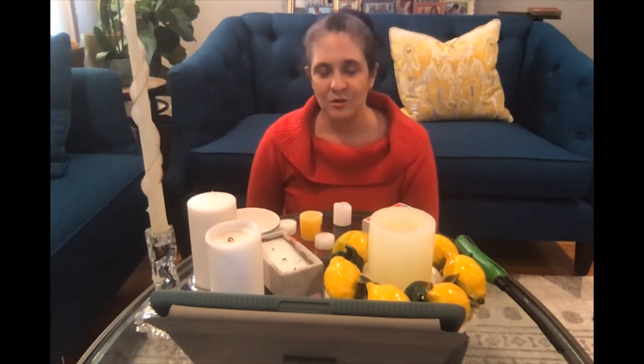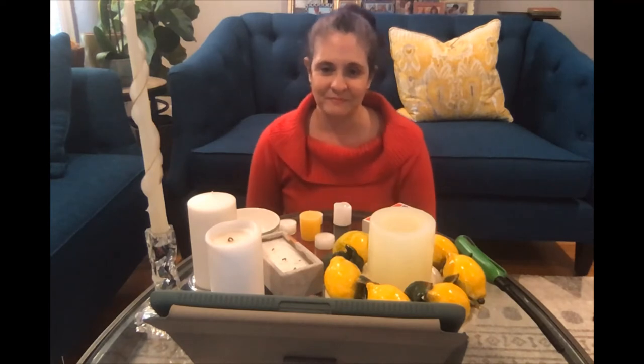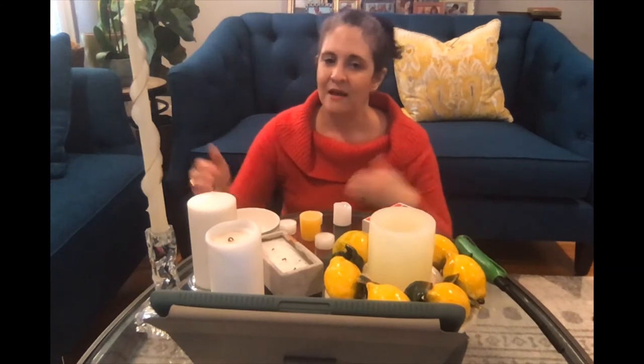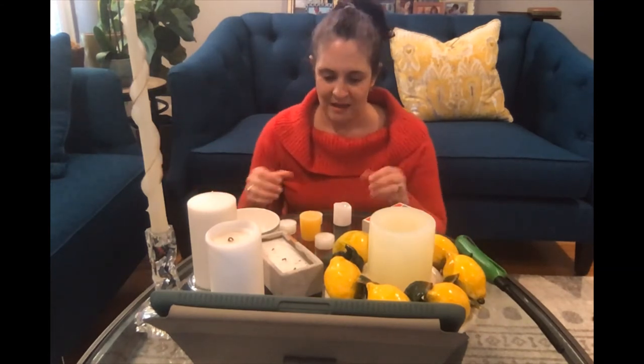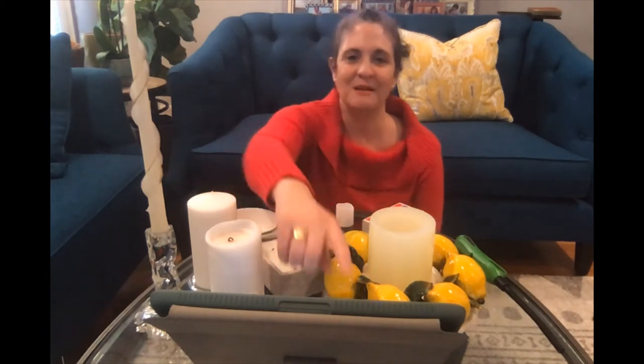Next, consider using candles of different heights to bring more interest to your display. There are many options here: thick pillar candles, elegant tapers, and then there are these sweet little votives and tea lights, each of which come in different heights and can be paired to make a pleasing arrangement.